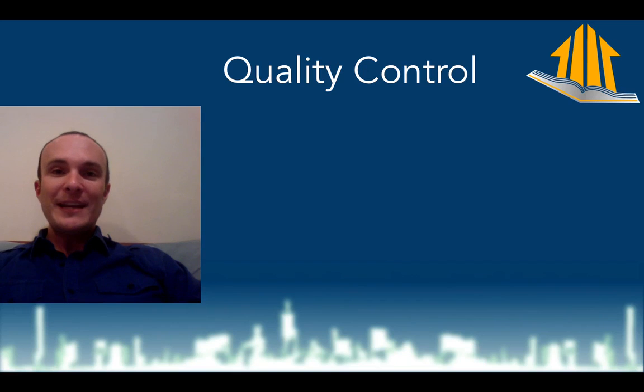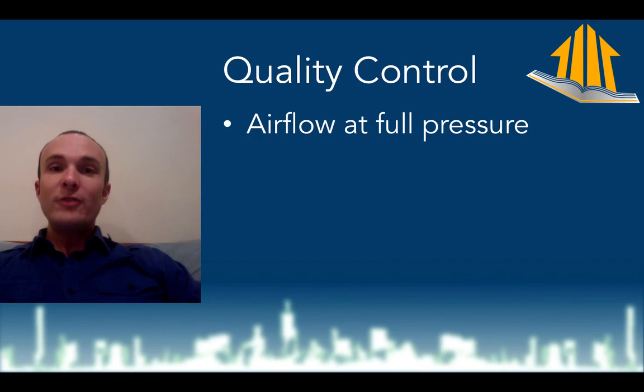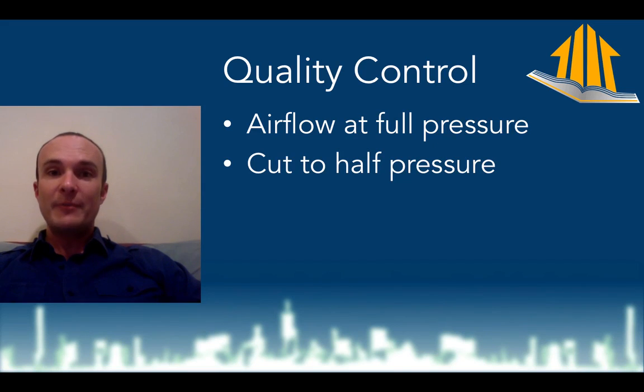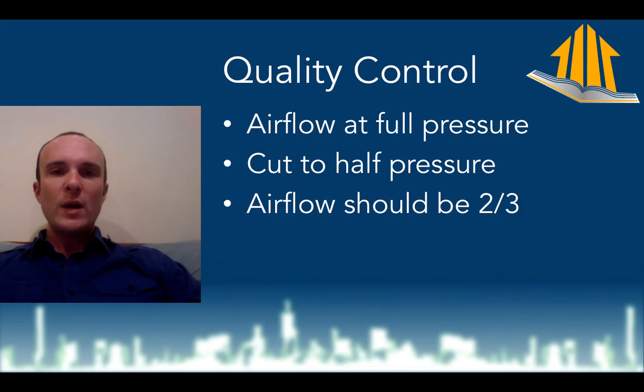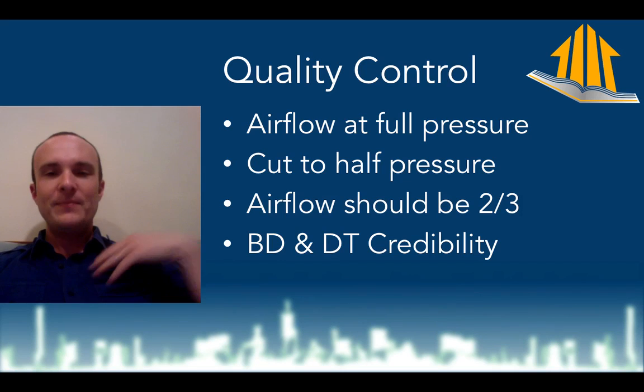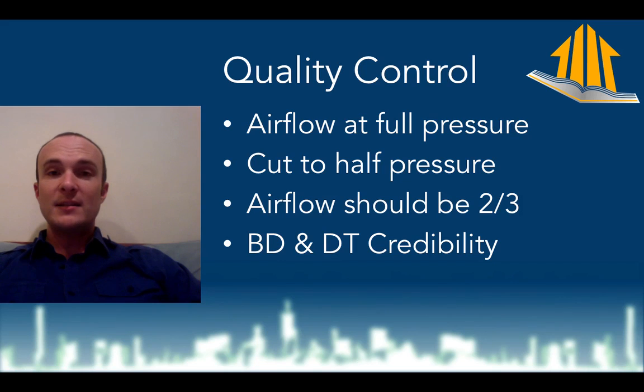Here is a quality control check that I was taught by Bob Davis from Ecotope — it's really cool. You get your airflow at full pressure: if you're doing a blower door test on a residential property, that's 50 pascals; if you're doing a blower door test on a big building, that's 75 pascals. Then you cut to half the pressure — so from 50 to 25, or if you're doing a duct tightness test, from 25 to 13. At that half pressure, the airflow should be two-thirds of what it was at full pressure — not half, two-thirds. You can use this to build credibility with code officials and others looking over your shoulder, showing that you double-check yourself. Generally, if you've set the hoses up wrong or configured the test incorrectly, this is not going to work out and it'll be a good red flag to find.